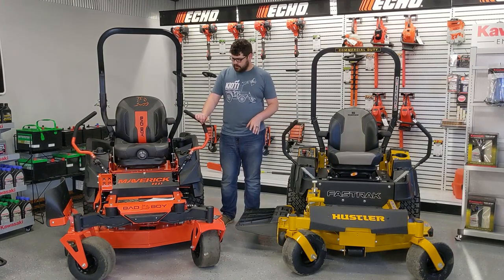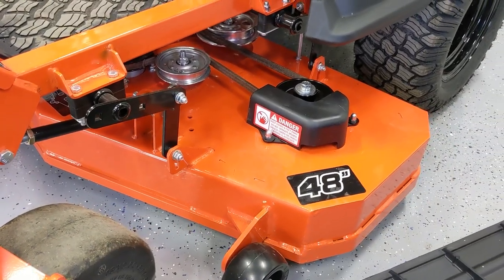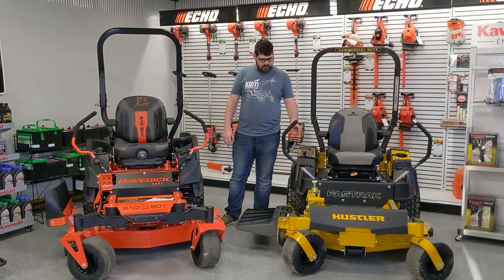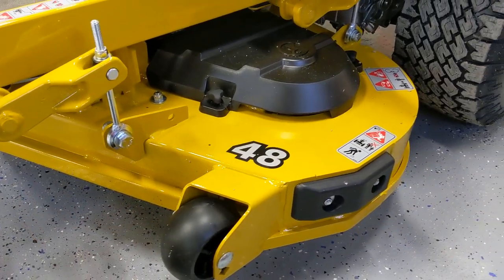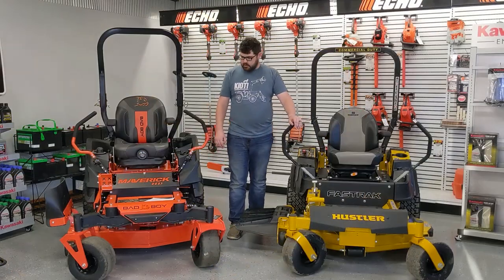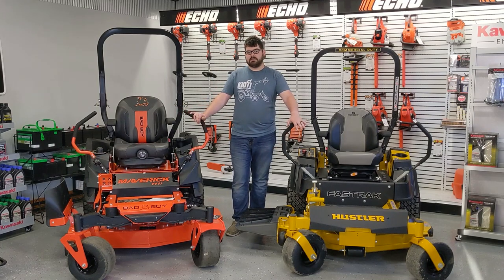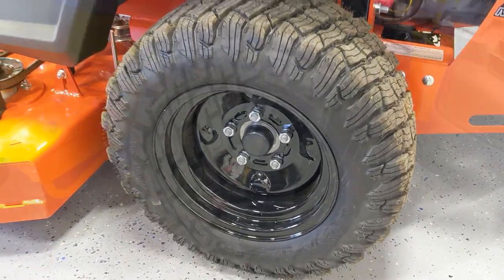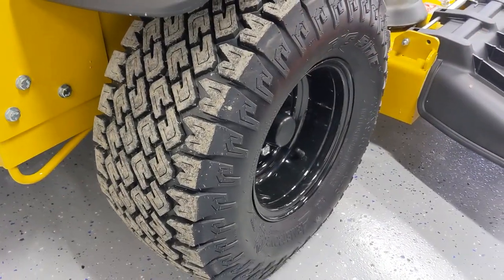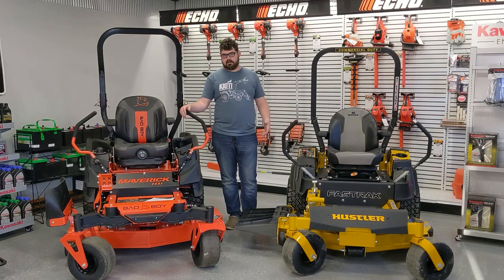Looking at the decks, the Bad Boy has a seven gauge steel fabricated deck with additional reinforcements on the leading and side edges. The Hustler has a ten gauge fabricated steel deck with additional reinforcement on the front and around the spindles. The Bad Boy has side discharge only, while the Hustler has options of side discharge or rear discharge. Both have their patented tires — the Bad Boy has their Reaper tire and the Hustler has their Big Bite tire, both giving more grip than a standard turf tire without tearing up your grass.